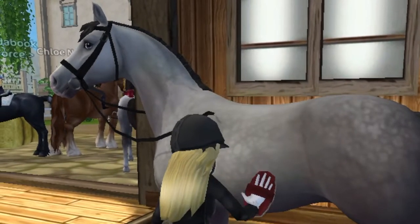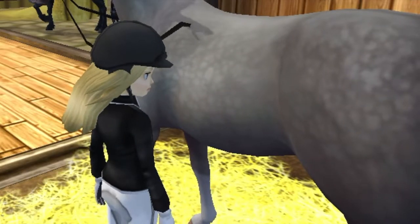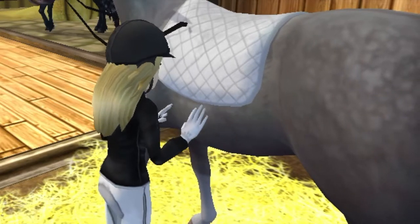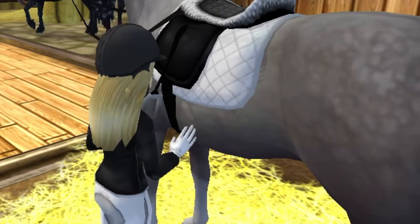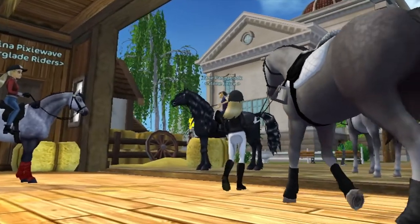Gizmo seemed to be in a really, really good mood which was a very good sign because usually when he's in a good mood he performs well, so hopefully that works out. For my show tack, I'm using my large snow saddle pad and my usual sporty saddle. I'm also using black polos and a black bridle.